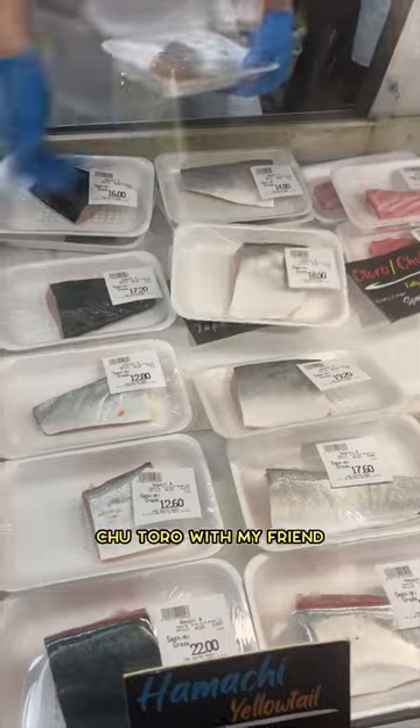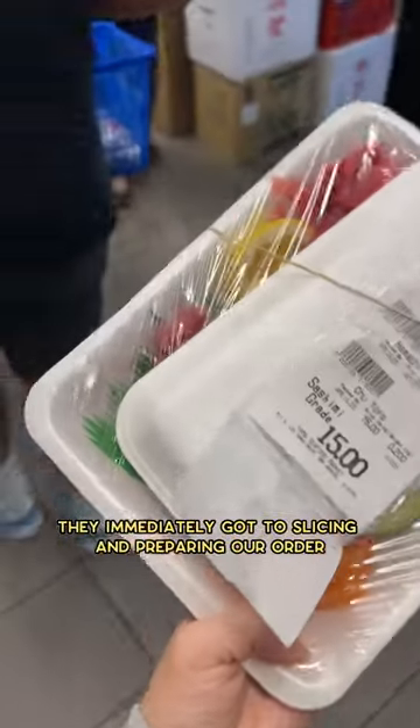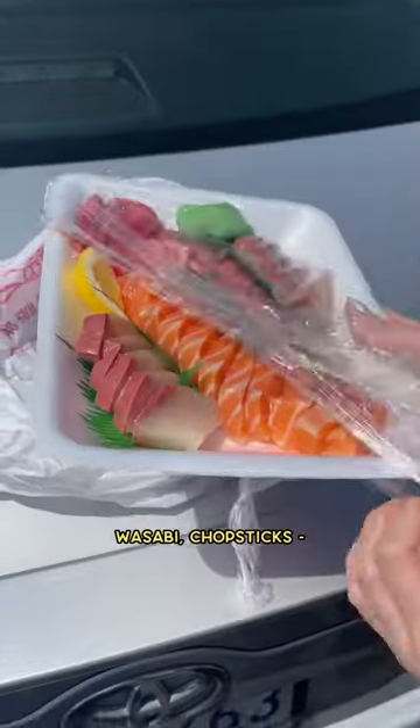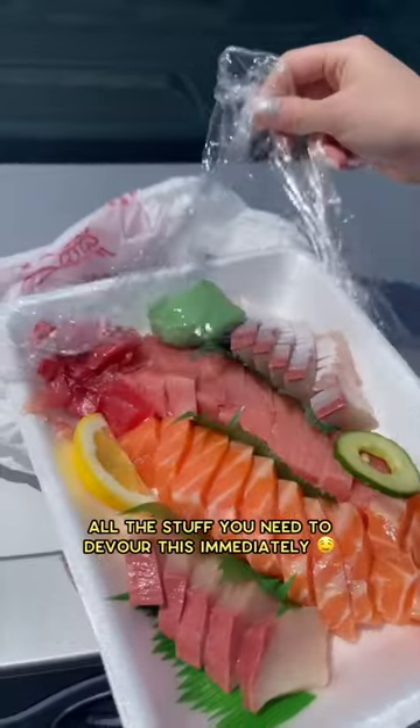I ordered the salmon, hamachi, and chutoro with my friend. They immediately got to slicing and preparing our order in the back. Everything came nicely prepared with ginger, wasabi, chopsticks — all the stuff you need to devour this immediately.